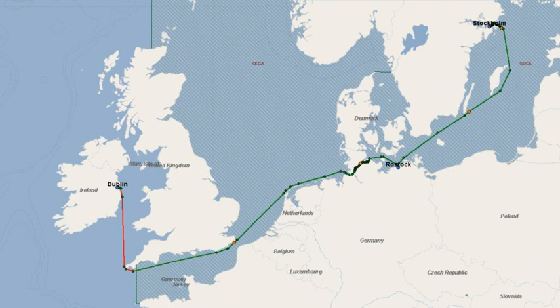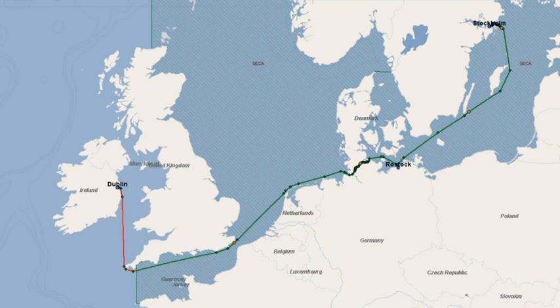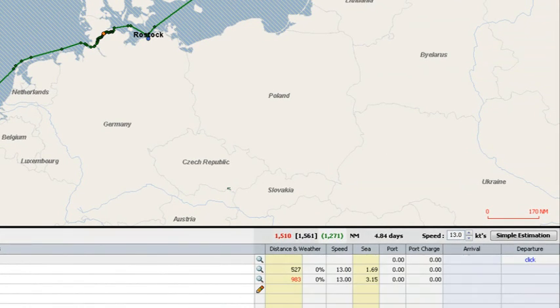Voyage Estimator takes into account areas where there are environmental restrictions on what type of bunkers can be used. Here we see that the portion of the voyage that lies in the sulphur emission control area lasts until we exit the English Channel. This is reflected in the distance calculation, where we see that 1,271 miles take place in the SECA zone, with an impact on the overall cost of the voyage.